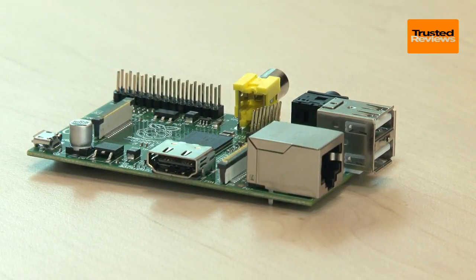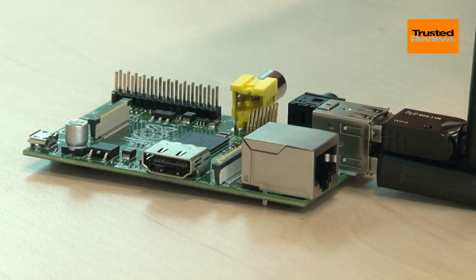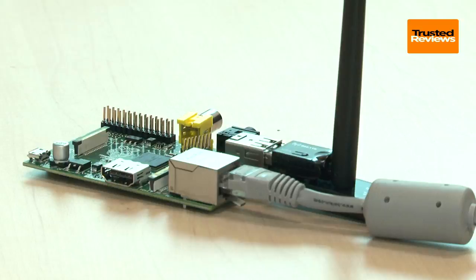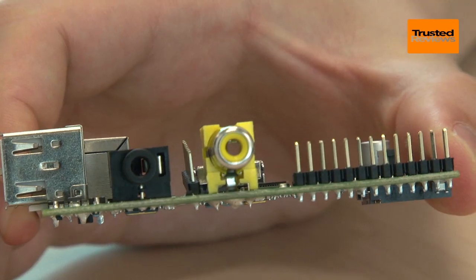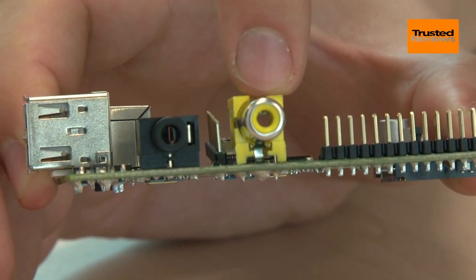Connectivity is truly superb for such a tiny device, especially on the B version of the Raspberry Pi. Next to the Ethernet jack, there are two USB 2 ports that can be used to hook up peripherals or adapters, and this can be further expanded with a powered hub. For video, there's a full-size HDMI port, making the Raspberry Pi compatible with practically every TV and monitor out there. For older displays that don't support digital, the Raspberry Pi even has an analog composite RCA video output, which can be used with its counterpart adapter.